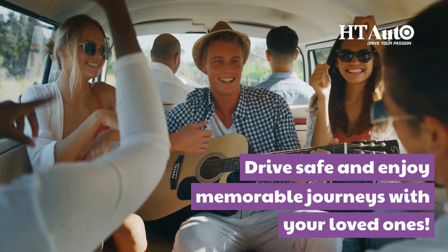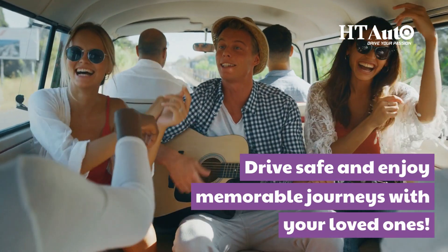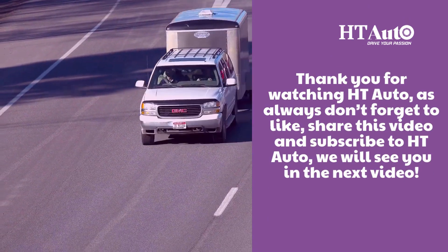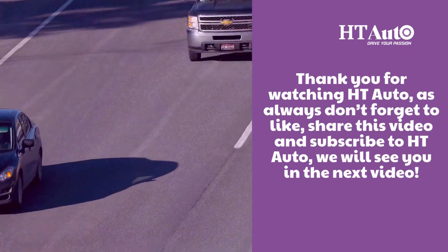Drive safe and enjoy memorable journeys with your loved ones. Thank you for watching HT Auto. As always, don't forget to like, share this video and subscribe to HT Auto. We will see you in the next video.